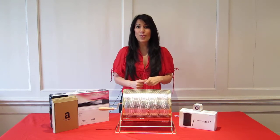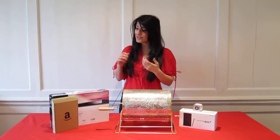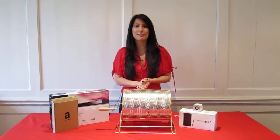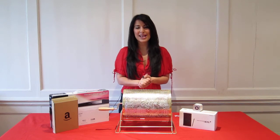Our May Prize Draw has now been open for entries, where we will be giving away more amazing prizes. The first prize in our May Draw is this fantastic Amazon Kindle. And the second prize is this Sony DVD player. And the third prize will win a £10 in-store gift voucher.